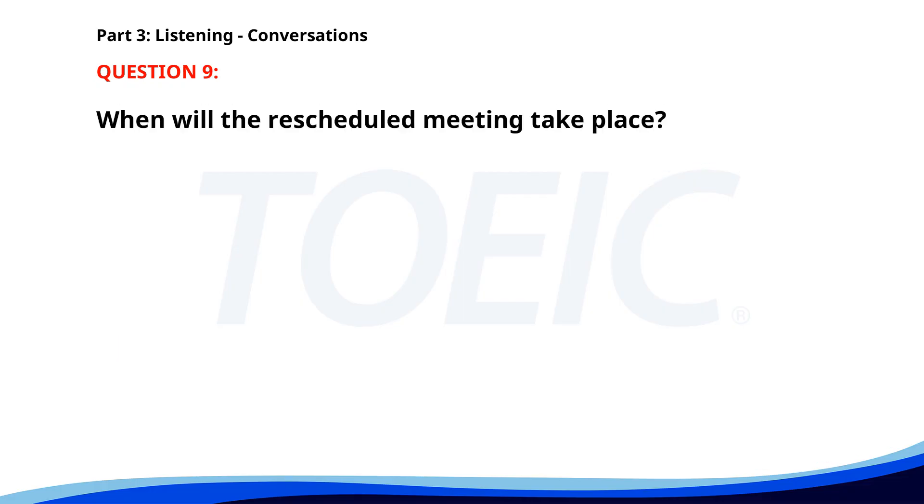Number nine. 'Can we postpone today's meeting to tomorrow? I have a client meeting in the afternoon.' 'Can we do it in the morning?' 'Sure. How about 10 a.m.?' 'That works for me.' When will the rescheduled meeting take place? A. Tomorrow at 10 a.m. B. In the evening. C. Tomorrow at 3 p.m. The correct answer is A: Tomorrow at 10 a.m.